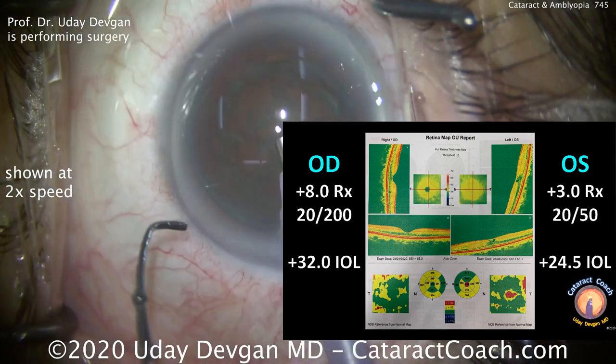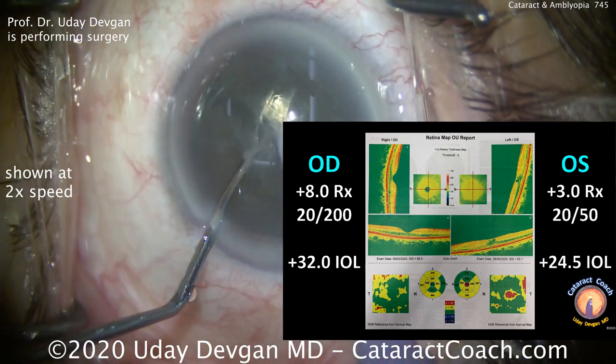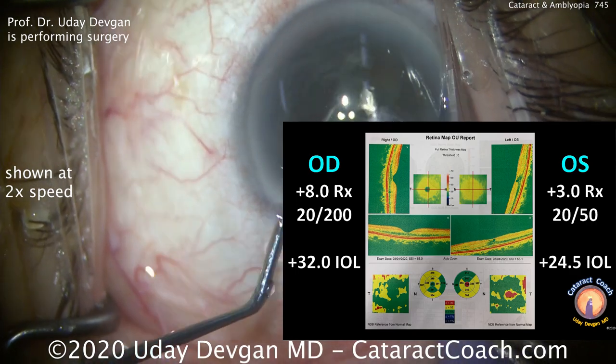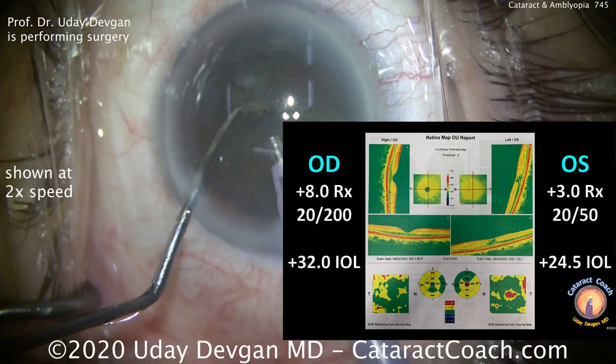So which eye has cataract surgery first — what do you recommend for the patient? I recommend the left eye first. The ERM and the pucker is relatively modest, and I think just doing the cataract surgery will restore the patient's vision to a very acceptable level.